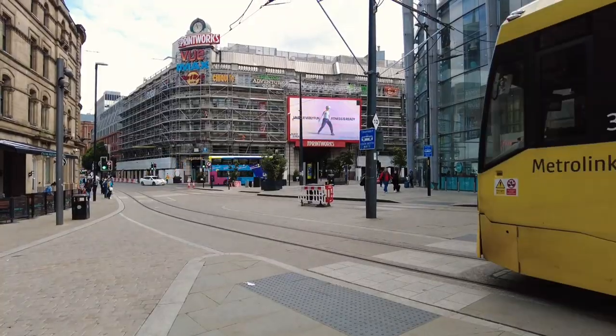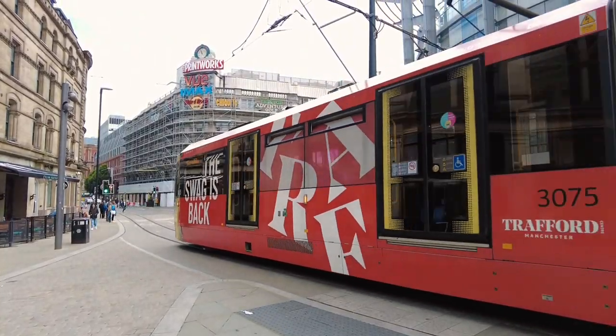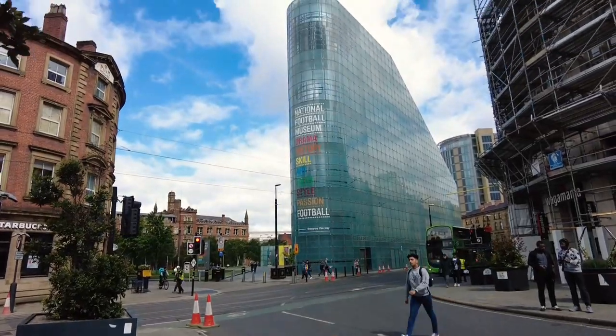Selfridges - probably sell other stuff too. Football Museum, that's a great day out.